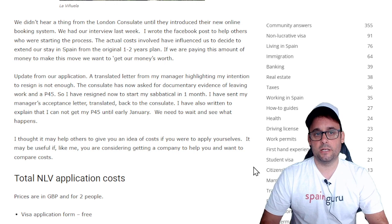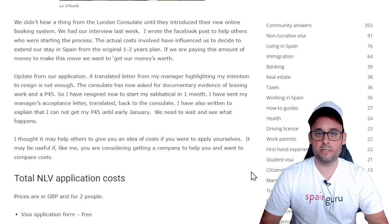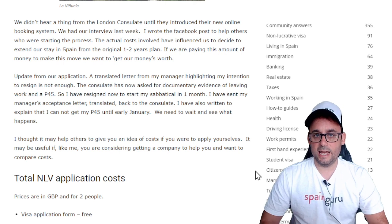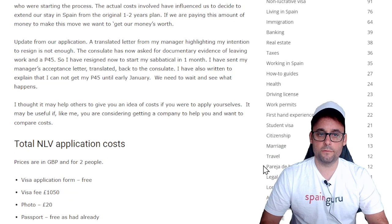Update from our application: a translated letter from my manager highlighting my intention to resign is not enough. The consulate has now asked for documentary evidence of leaving work and a P45, which is the document proving that you are jobless in the UK. So I have resigned now to start my sabbatical in one month. I have sent my manager's acceptance letter translated back to the consulate. I have also written to explain that I cannot get my P45 until early January. I thought it may help others to give you an idea of the cost if you were to apply yourselves — useful if you are considering getting a company to help you and want to compare the costs.